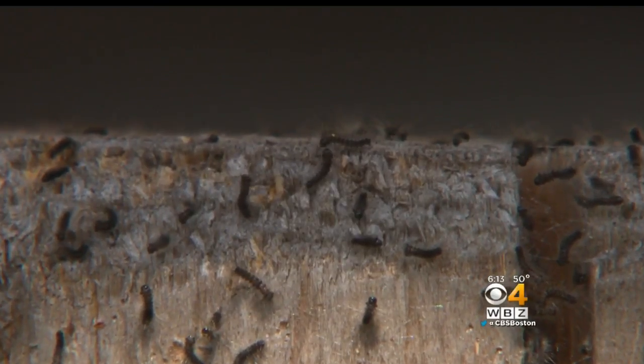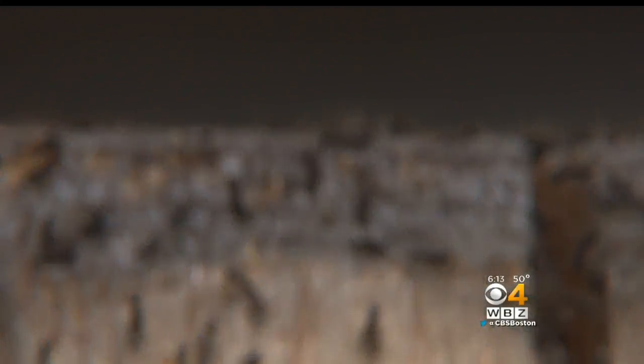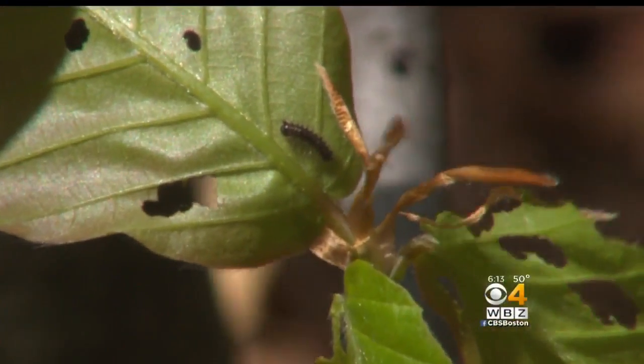If you thought last year was rough with these creepy crawlers, guess what? It's going to be one of our worst years on record. And this homeowner knows that he needs to get rid of these things fast. There was an arborist, a tree man here last fall, and he said you've got to get this done.